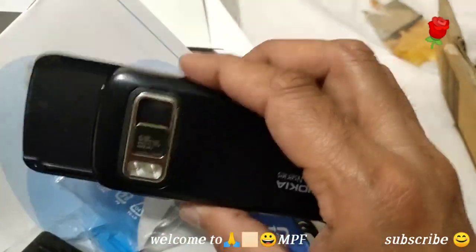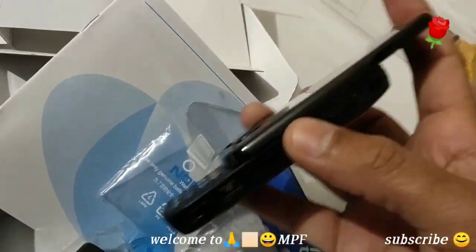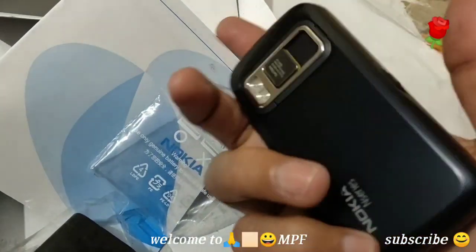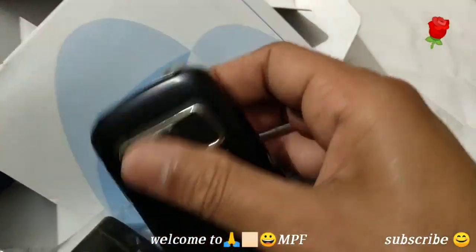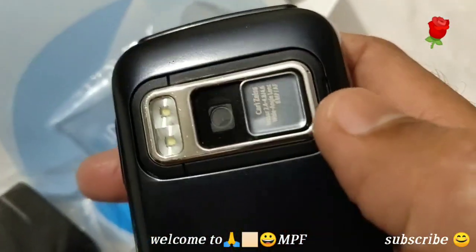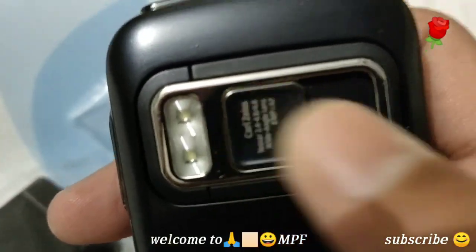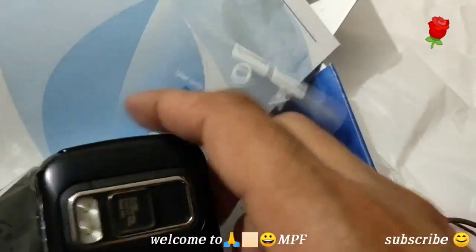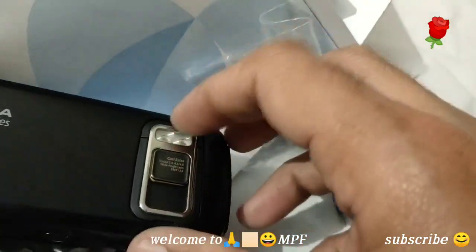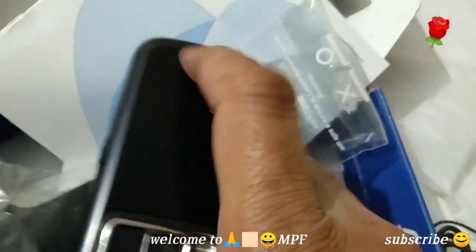Guys, we bought this phone to show you, and I also wanted to feel it in my hands. You can see this is the 8-megapixel camera. There is a kickstand also, if you want to watch videos.